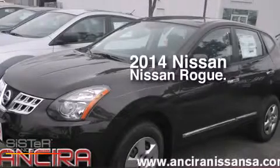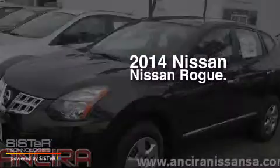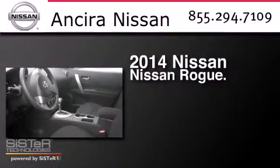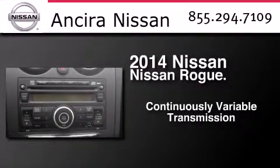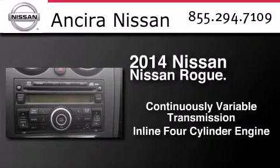This is a brand new 2014 Nissan Rogue. This crossover has a continuously variable transmission and an inline four-cylinder engine.